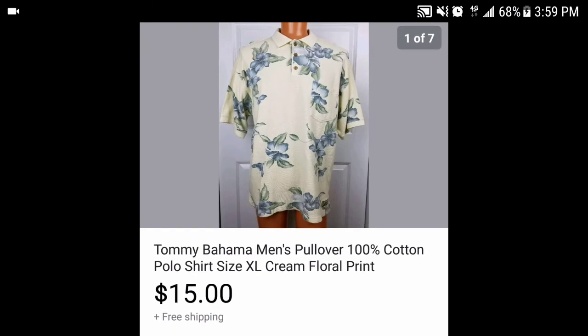Then we have this Tommy Bahama men's pullover polo shirt — kind of a cream color with a floral print, extra large. I paid three dollars for it and sold it for $15 with free shipping. After shipping and fees we're looking at about $7-8 in profit.